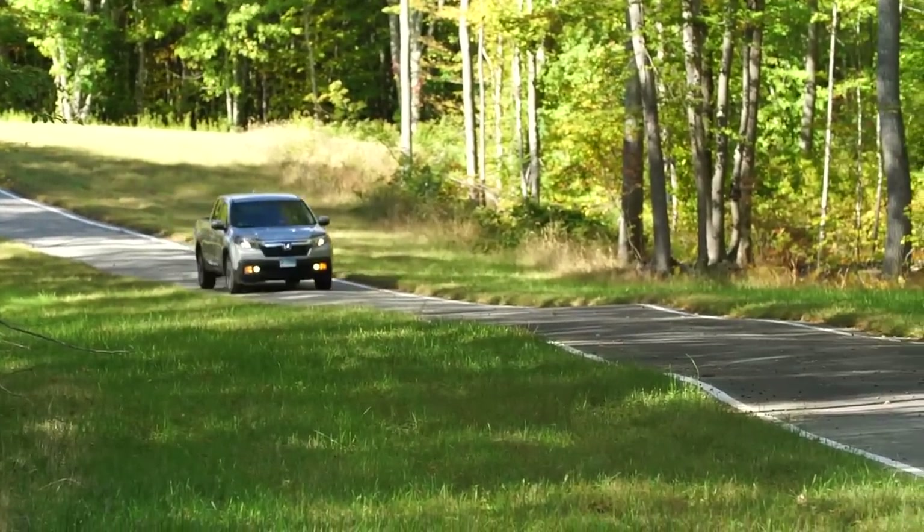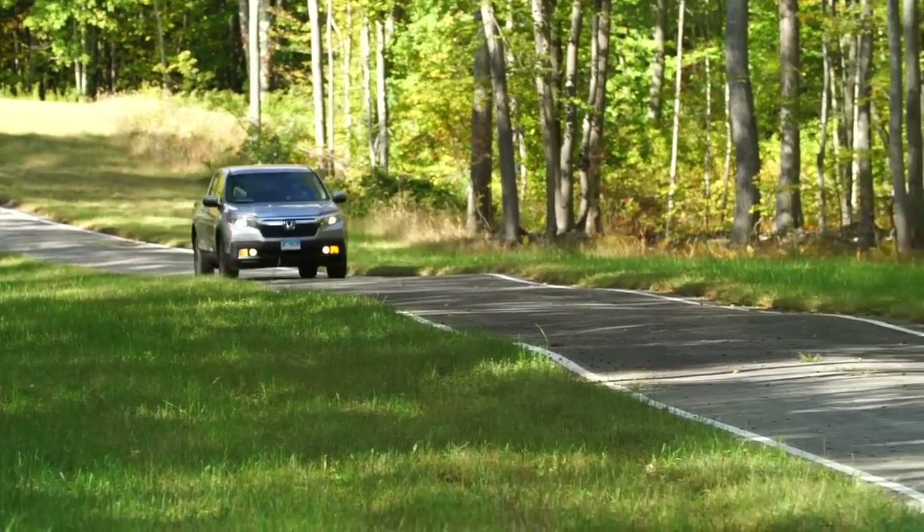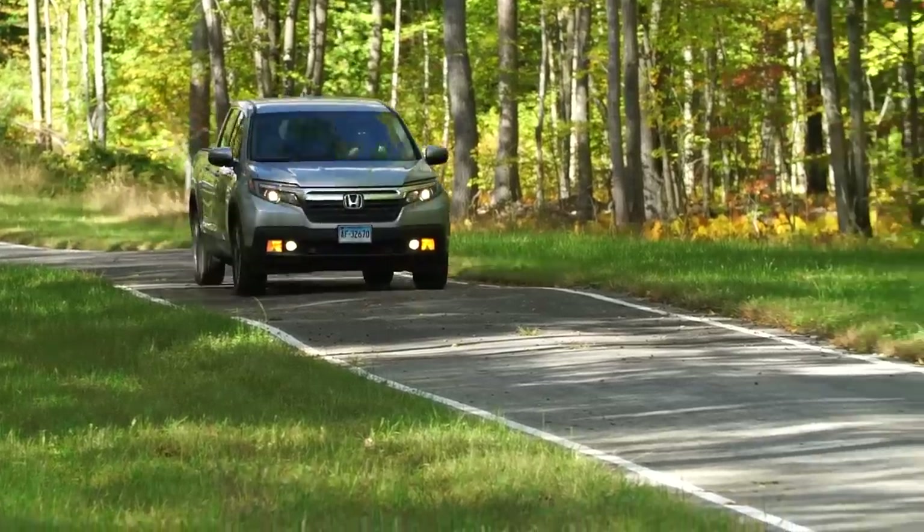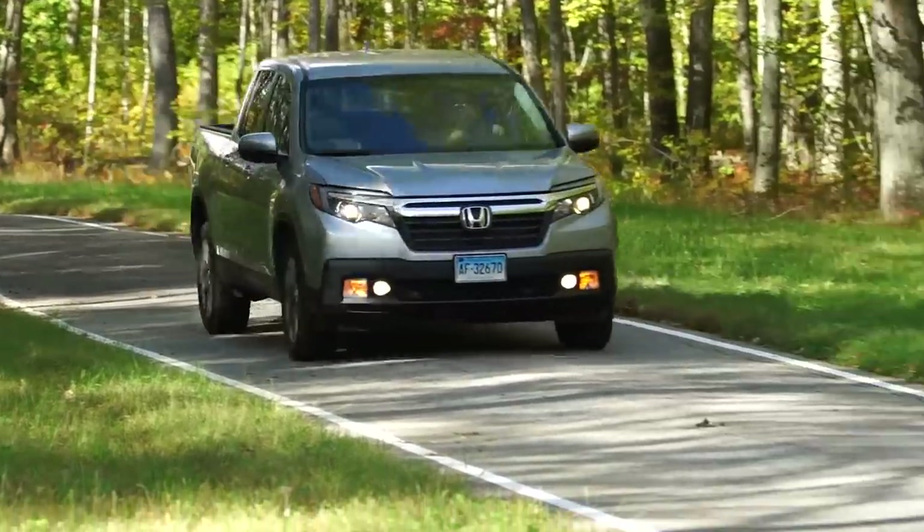It's comfortable. It's quiet. It drives nice — it drives like a car, not a truck. It's easy to park. It has a lot of virtues, really.